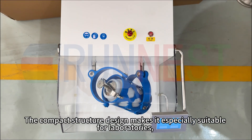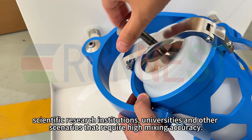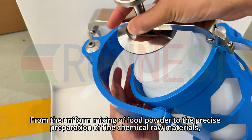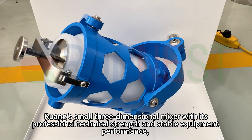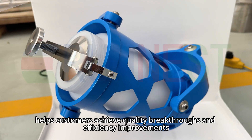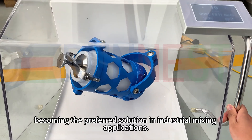The compact structure design makes it especially suitable for laboratories, scientific research institutions, universities, and other scenarios that require high mixing accuracy. From the uniform mixing of food powder to the precise preparation of fine chemical raw materials, Ruing's small three-dimensional mixer with its professional technical strength and stable equipment performance helps customers achieve quality breakthroughs and efficiency improvements, becoming the preferred solution in industrial mixing applications.